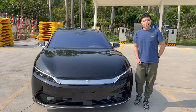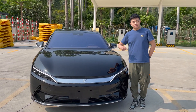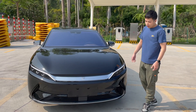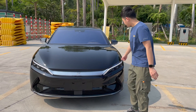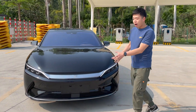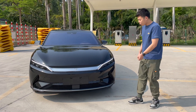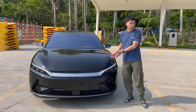BYD is the abbreviation for 'Build Your Dream' and names its cars after dynasties in ancient China — Han is one of those dynasties. The design of this car follows a dragon face design, especially in the front, where the car looks like a dragon. In China, the dragon means prosperity, so I think this car looks really pretty cool.